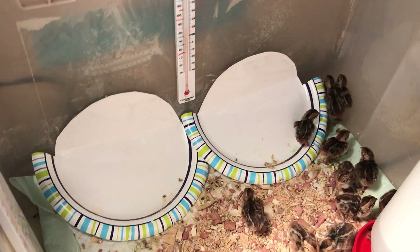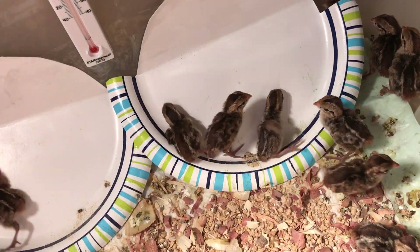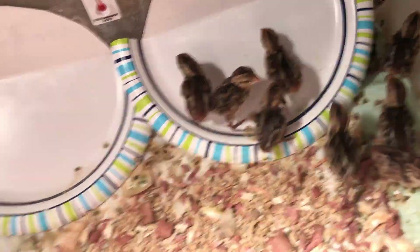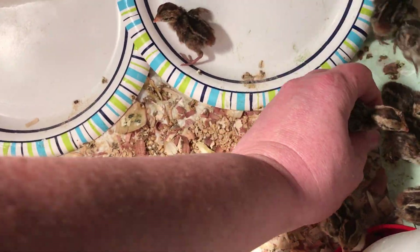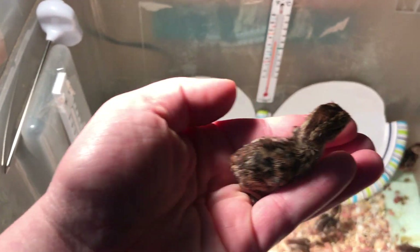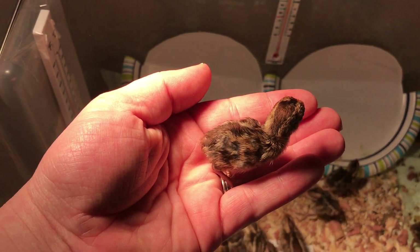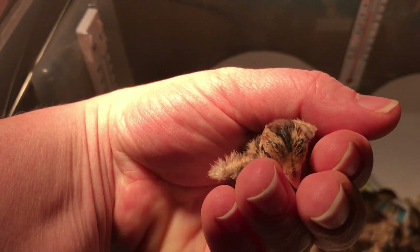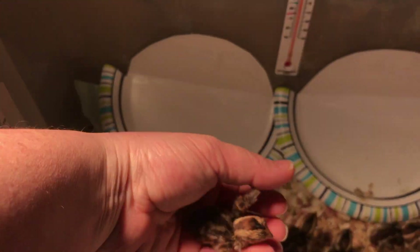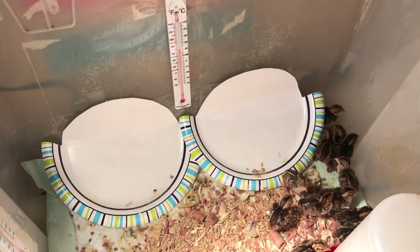So there are our 20 quail that hatched. We might take another video three or four days from now just to let you compare the size. I am going to try to catch one just to let you see how small they are — there's one. Just so you can see the size of the quail compared to my hand; my hand is pretty average size for an adult woman, and that is the size they are right now.